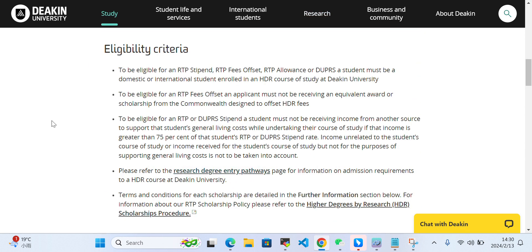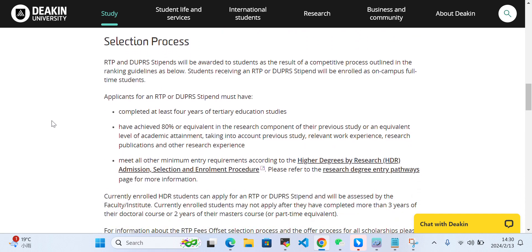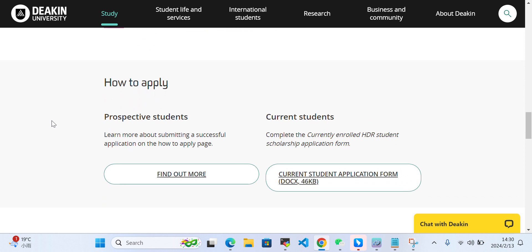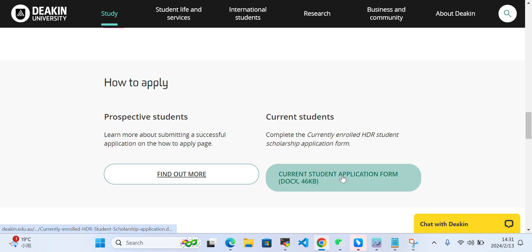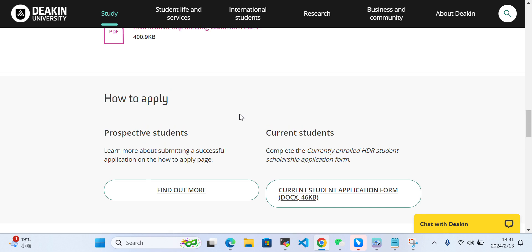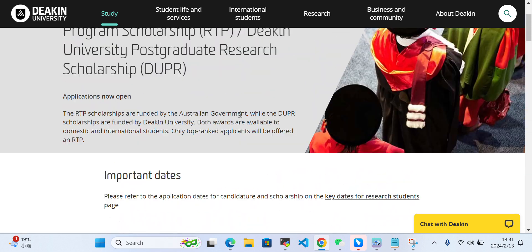If you have any questions about how to apply, you can come here. Under 'How to Apply,' there are options for prospective students and current students. If you have not yet received admission, you can click 'Find Out More' to apply for the scholarship. If you have already received admission, you can click here to see the procedure to apply for the scholarship.